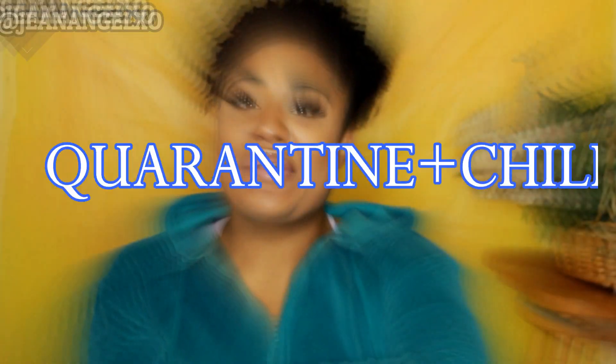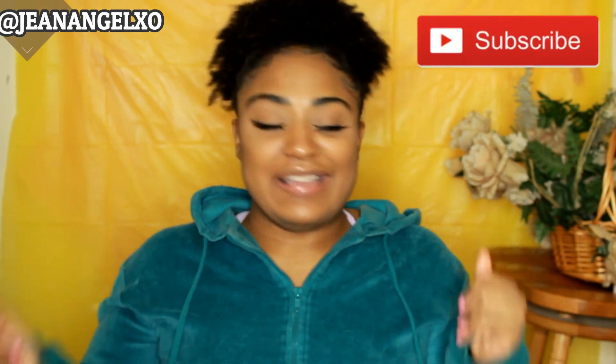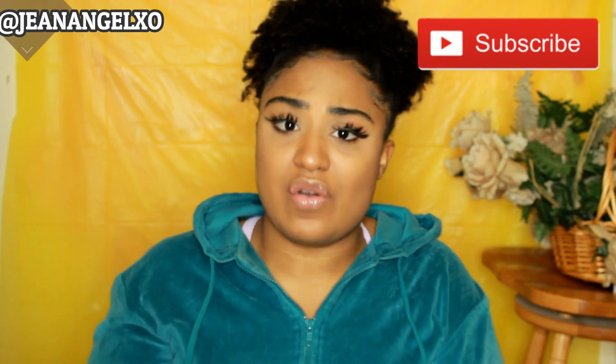What is up everybody, my name is Janine! Today we're going into a lookbook — this is my first lookbook, I'm so excited, hope that you enjoy this video. Don't forget to like, comment, subscribe, and turn on your post notifications. Don't come for me because a lot of my nails are chipped and broken, so I have to go get a new set. We're just gonna get into this quarantine and chill lookbook!